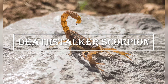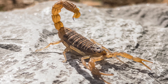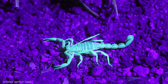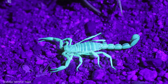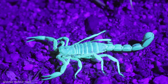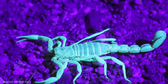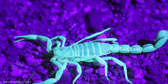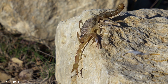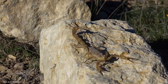Up next, we have the Deathstalker Scorpion, a venomous arachnid found in the deserts of North Africa and the Middle East. This scorpion has a unique adaptation that allows it to detect prey in the dark — it has specialized eyes that are sensitive to ultraviolet light, allowing it to see in low light conditions. And, as you may have guessed from its name, its venom is incredibly potent and is used not only to subdue prey, but also to protect itself from predators.